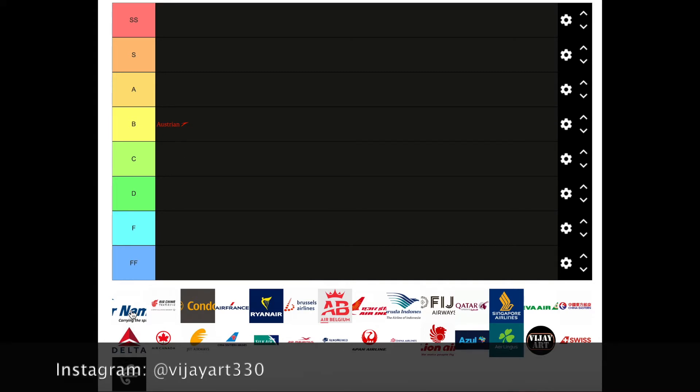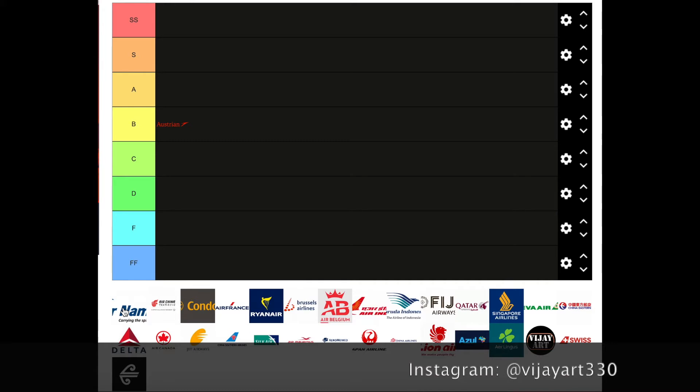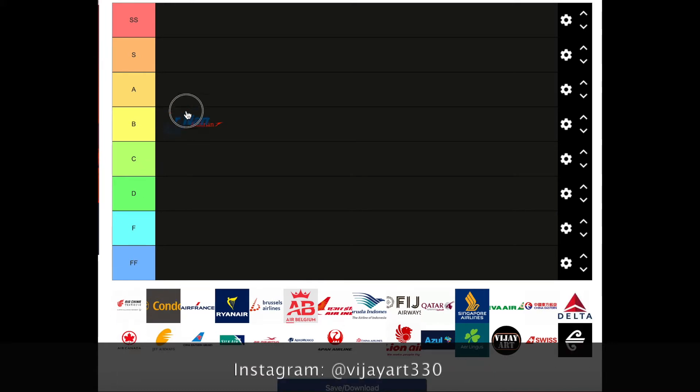Air Namibia — I like this. For those who don't know what the full logo looks like, it's a yellow circle with a blue bird and blue text, and in black it says 'carrying the spirit of Namibia.' I honestly really like this. I'll give it an A tier.